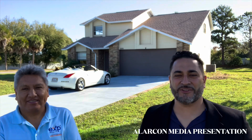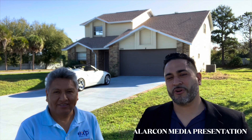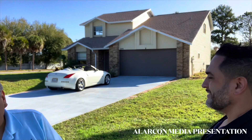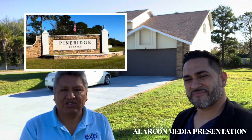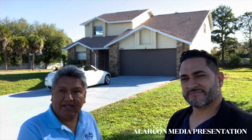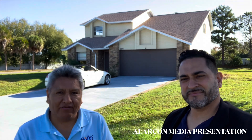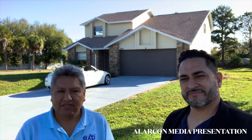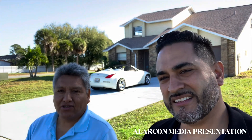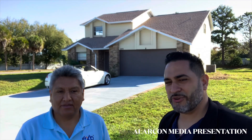Muy buenos días, señoras y señores. Hoy estoy con mi compañero de trabajo, José Chamorro. Mi nombre es Noela D'Arcón y estamos aquí en Kissimmee. Estamos presentando este nuevo listado en la comunidad de Pine Ridge State en Kissimmee. Es una gran oportunidad esta propiedad para inversionistas, first-time buyers. Va a cualificar para los veteranos, FHA, Conventional, Cash. Obviamente es una gran oportunidad. Vamos a mostrarles todos los detalles. Vengan con nosotros, vamos a ver la casa.